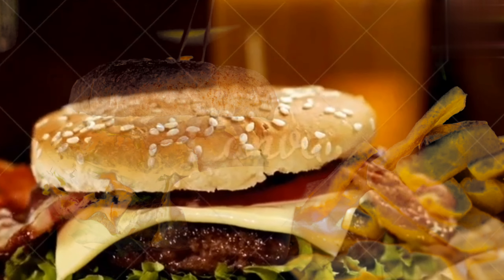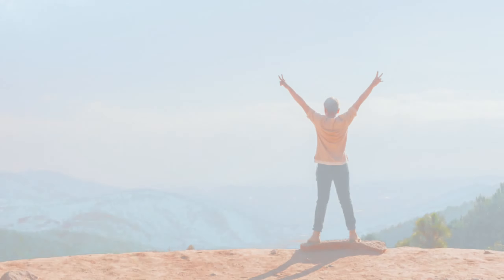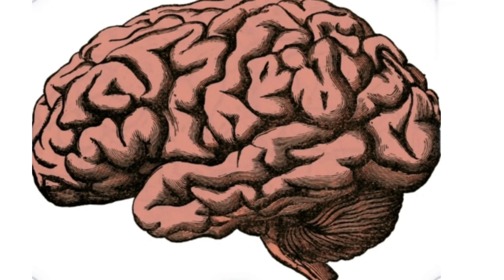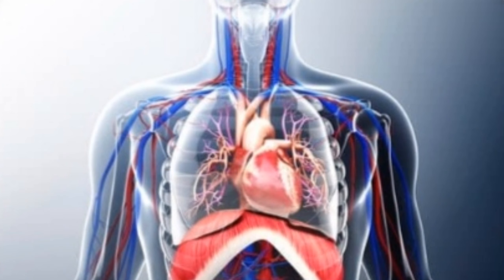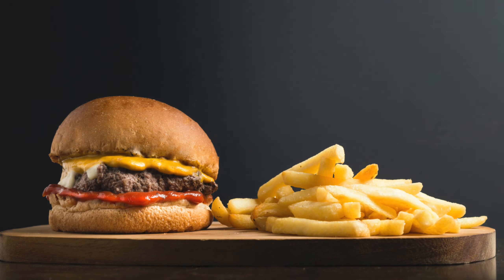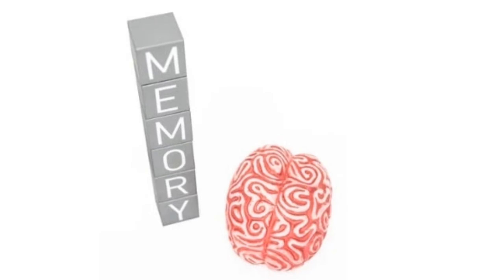In this video, you are going to see the foods you must avoid to increase memory power and brain function. Your brain is the most important organ in your body — it keeps your heart beating, lungs breathing, and all the systems in your body functioning. Some foods have negative effects on the brain, impacting your memory and mood.